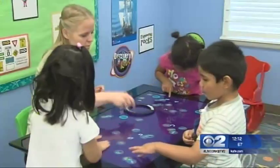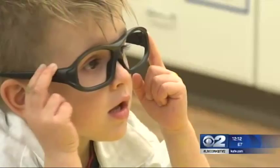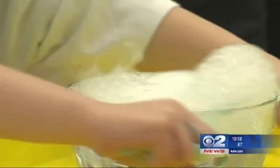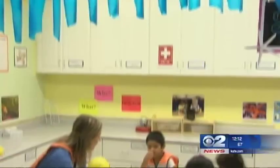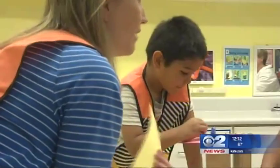In another area, these preschoolers will explore new technologies, while others become scientists and conduct an experiment with dry ice. Then these three- and four-year-olds will turn in their lab robes for hardhats to build roads and bridges.